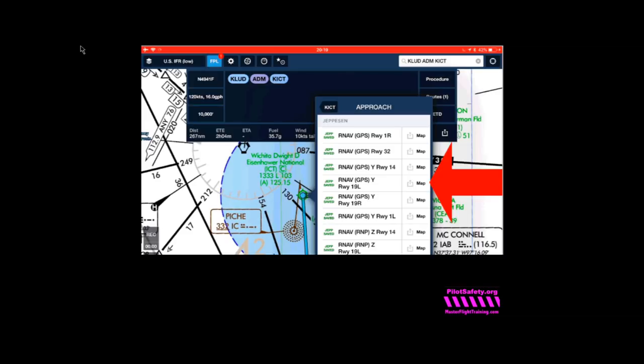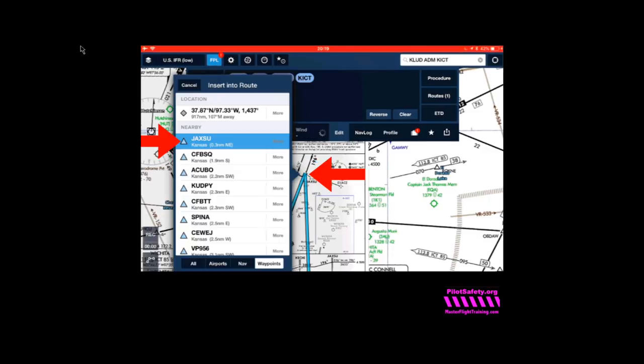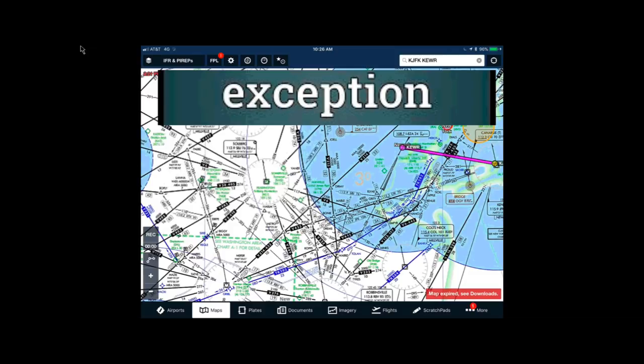On ForeFlight, I push the map button to overlay the approach so I can pick my initial approach fix — you can't file a procedure in a flight plan. I drag the blue line up to the initial approach fix of JAXU, click Insert Into Route, then select the waypoint JAXU. This works everywhere I fly. Of course, there are exceptions: if you're near very busy Bravo airspace — Newark, JFK, Boston, SoCal Approach, DFW — you must file the SIDs and STARs in and out of the Bravo, then GPS Direct in between.